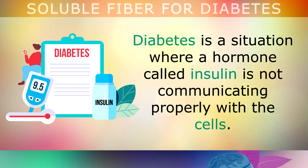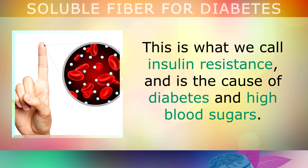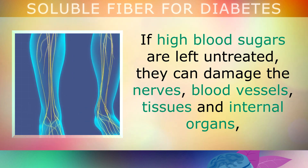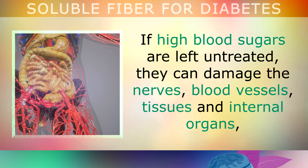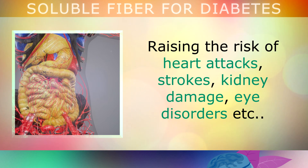Diabetes is a situation where a hormone called insulin is not communicating properly with the cells. This is what we call insulin resistance, and is the cause of diabetes and high blood sugars. If high blood sugars are left untreated, they can damage the nerves, blood vessels, tissues and internal organs, raising the risk of heart attacks, strokes, kidney damage, eye disorders etc.